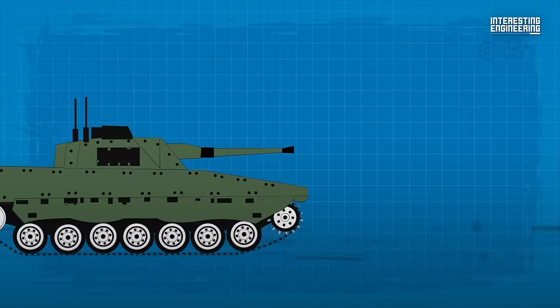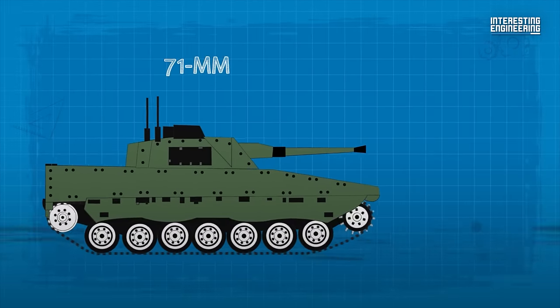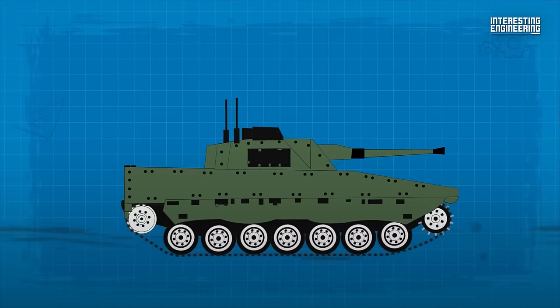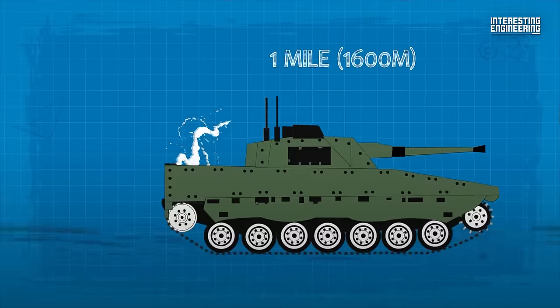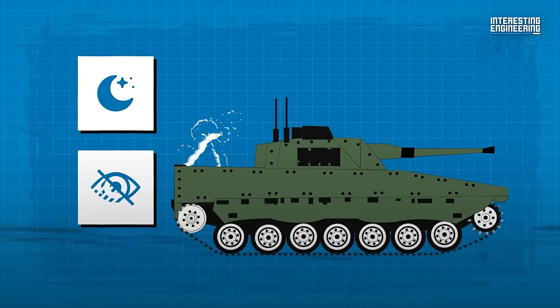Another noteworthy feature of the CV-90 is the two Bofors Liran 71mm mortar tubes fitted at the turret rear. They can fire illuminating bombs to a maximum range of about one mile, which proves immensely useful during nighttime operations or in areas with low visibility.